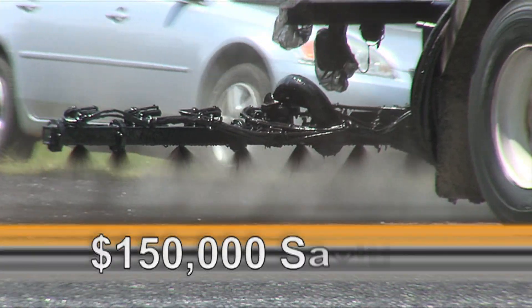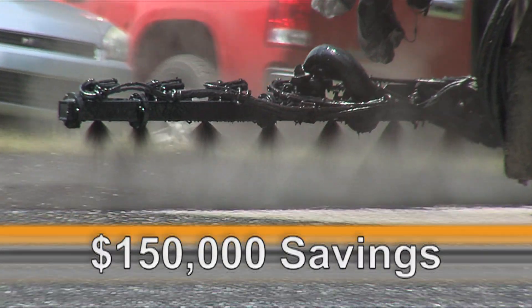Trackless Tack could save an average of about $150,000 per paving crew per year. Trackless Tack saves Warren Paving money by eliminating cleanup. That's the main selling point for me — you don't track, you don't have a mess, you don't have a lot of cleanup.